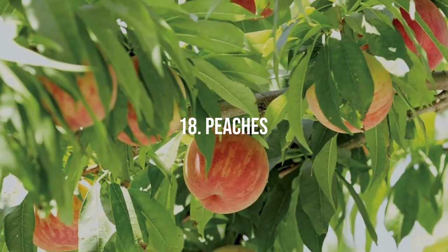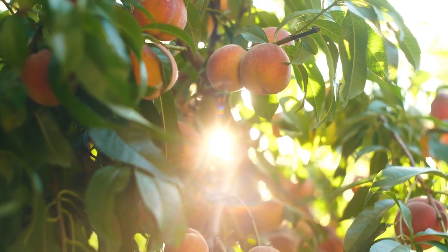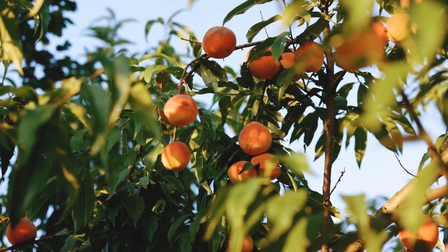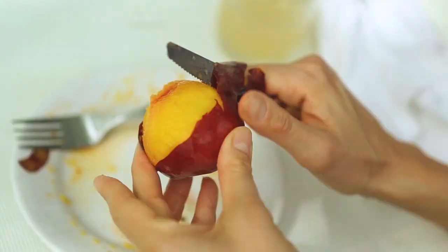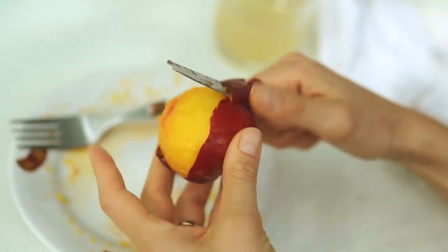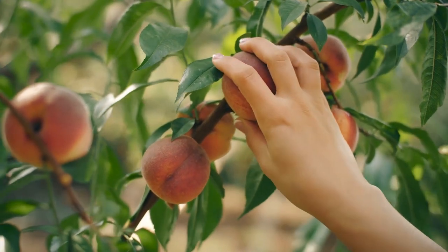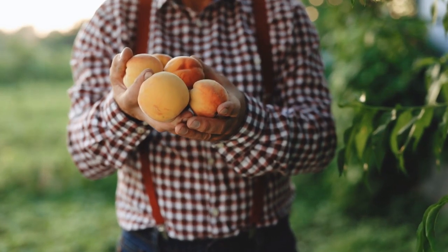18. Peaches. Electroculture enhances growth and improves the flavor profile of peaches. Harvest succulent, juicy peaches from your electroculture orchard and savor their delightful sweetness. The techniques employed in electroculture contribute to healthier peach trees and a more abundant harvest of these beloved fruits.